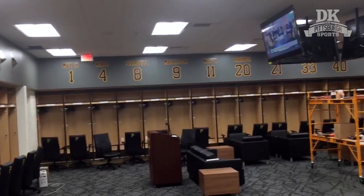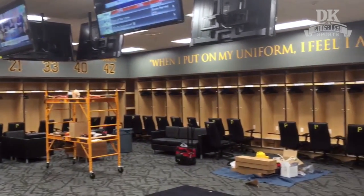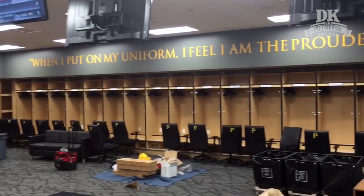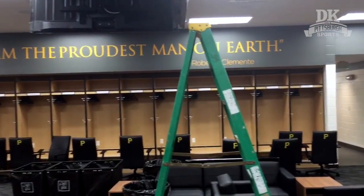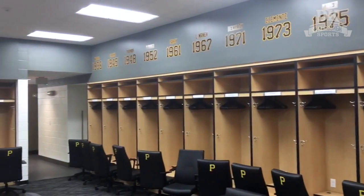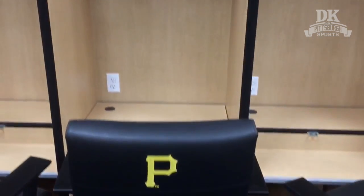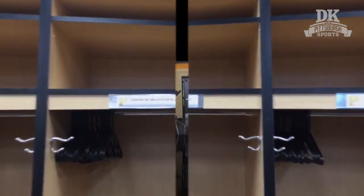This is the locker room. It was designed by Neil Huntington himself, based on an old model from when he was with the Indians in handling spring structures. That credo up there, of course, is the famous quote from Roberto Clemente you can find at PNC Park. There are markers of players who were great in the past, and at least one who's great in the current.